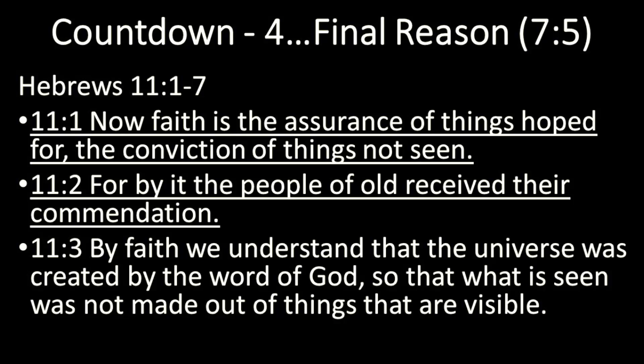Verse 3 caught my attention. By faith we understand that the universe was created by the Word of God. We take that on by faith — not by logic alone, not by science alone. Scripture clearly says it is by faith we understand that the world was created by the Word of God. None of us were there. Even Moses wasn't there.